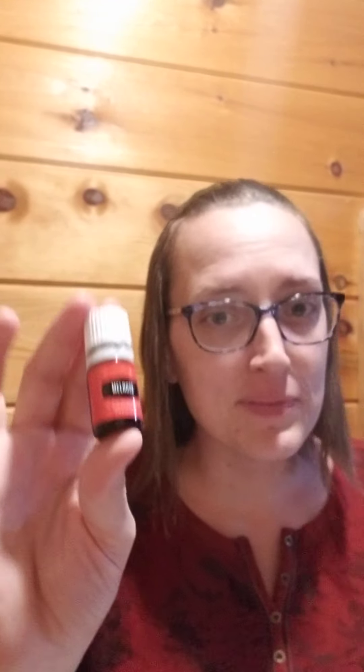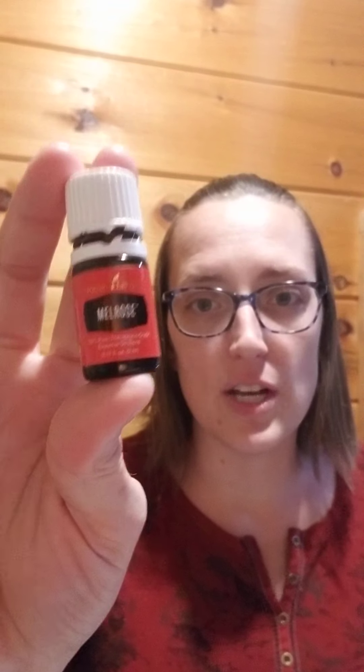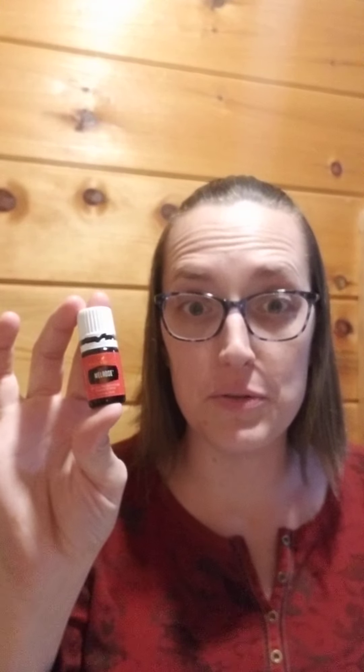Think about your bladder. Maybe you've had trauma there. Maybe you've had surgeries there. Maybe you're holding a lot of emotions there as well. I'd strongly suggest that you get this beautiful oil called Melrose.